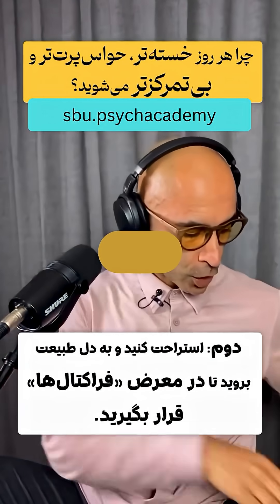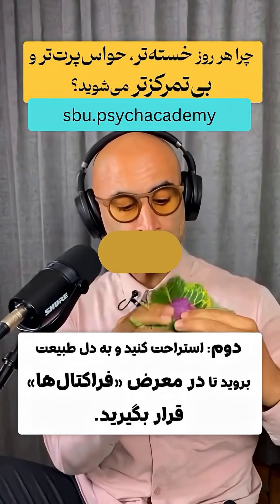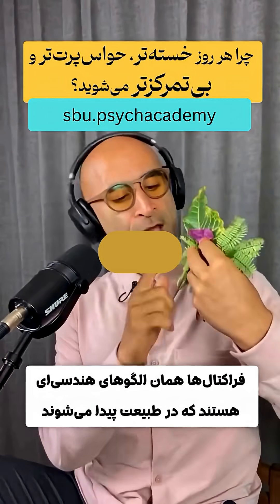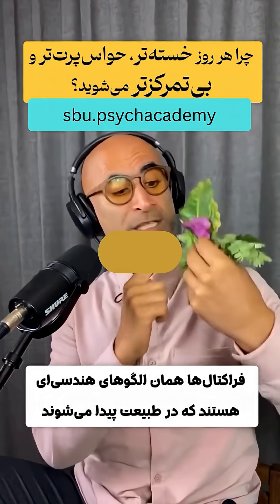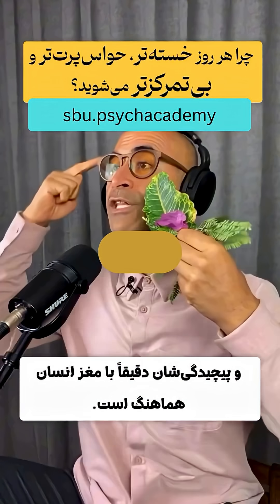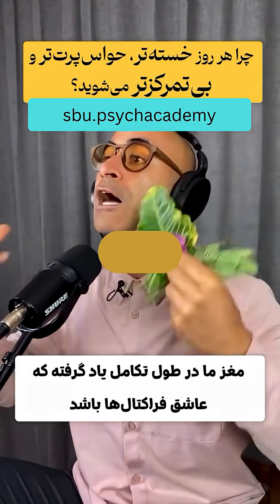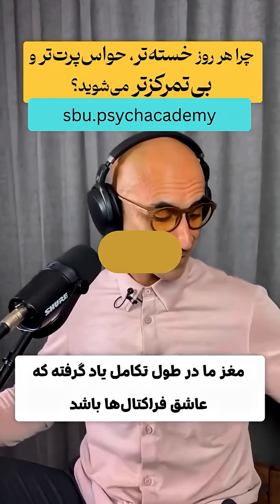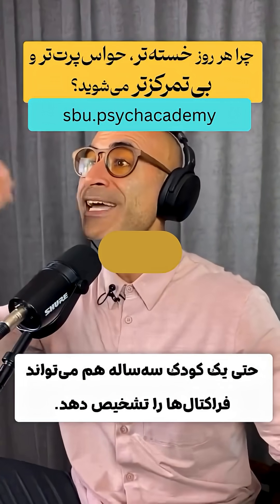Number two: take a break and go into nature so you can be around fractals. Fractals are geometric patterns you find in nature which have the perfect complexity for the human brain. Our brains have evolved to love fractals — in fact, even a three-year-old baby can recognize fractals.